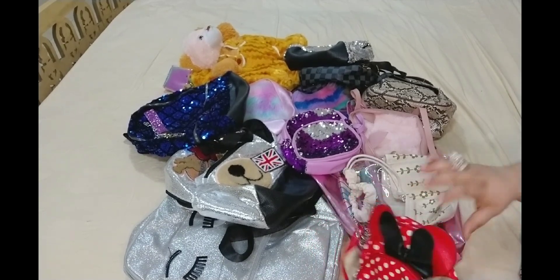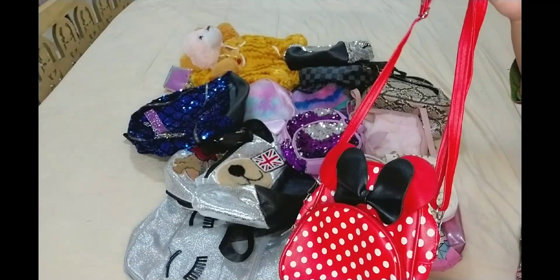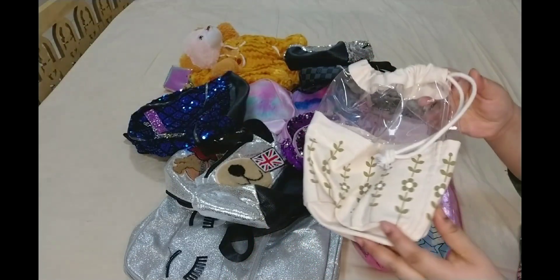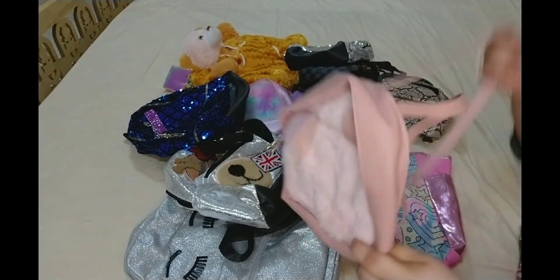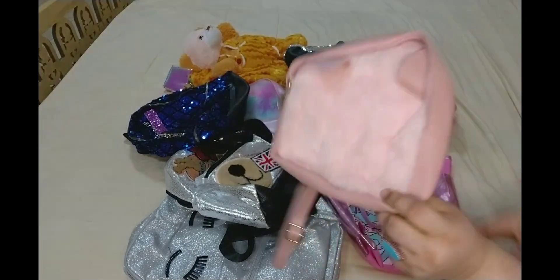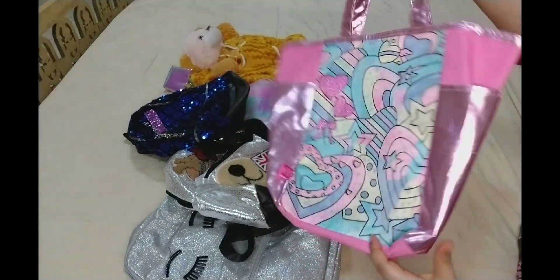Yes, you can see all the bags! Okay, this is like a red color Mickey Mouse one. I think this was from a recent Eid — my mom gave it to my daughter, and she also got a bunch of goodies and chocolates from a friend. This one is also fluffy.